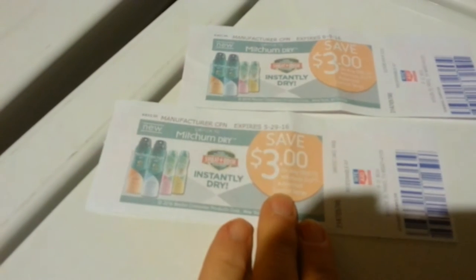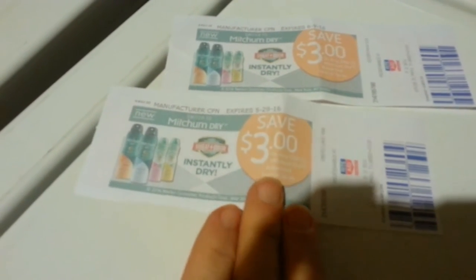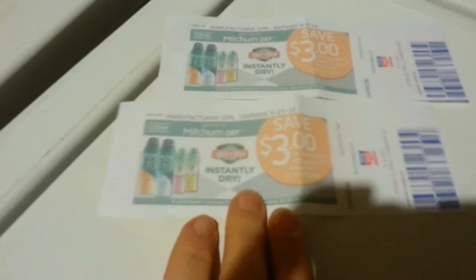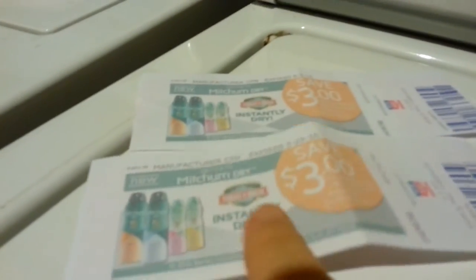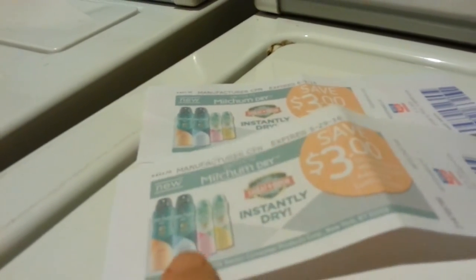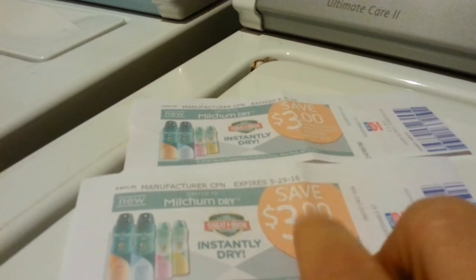Hi everyone. I'm about to head to Rite Aid, but I want to show you this before I go. I was cleaning out my coupons, weeding out expireds and doing inventory, and I found these — I forgot all about these. At Rite Aid this week they're $4.79 gold price, and there's a $2 in-ad coupon, so that makes them $2.79.